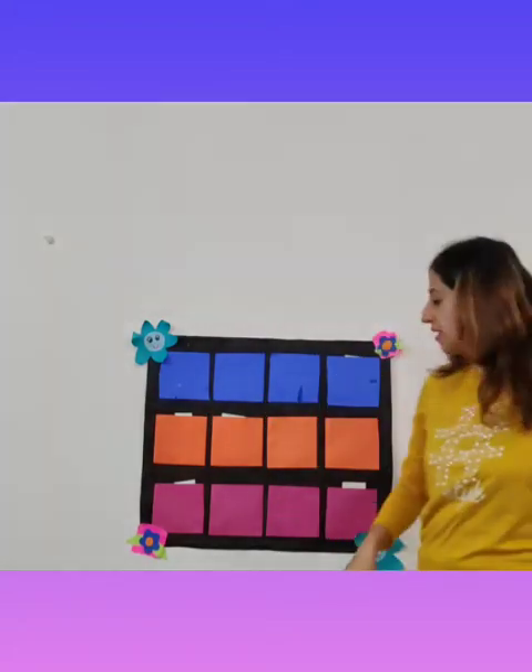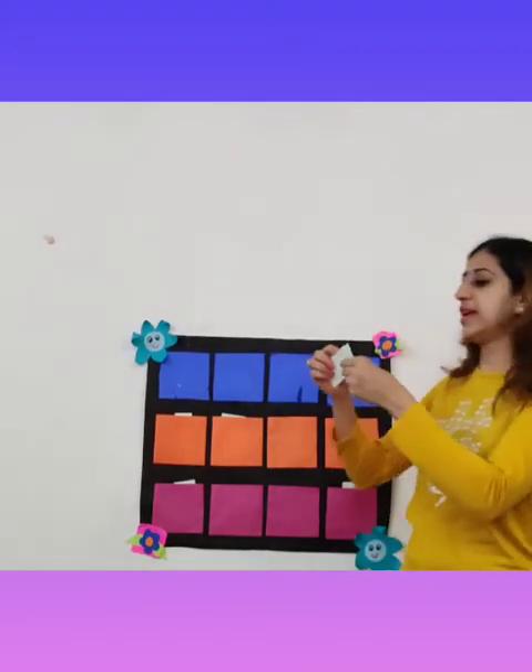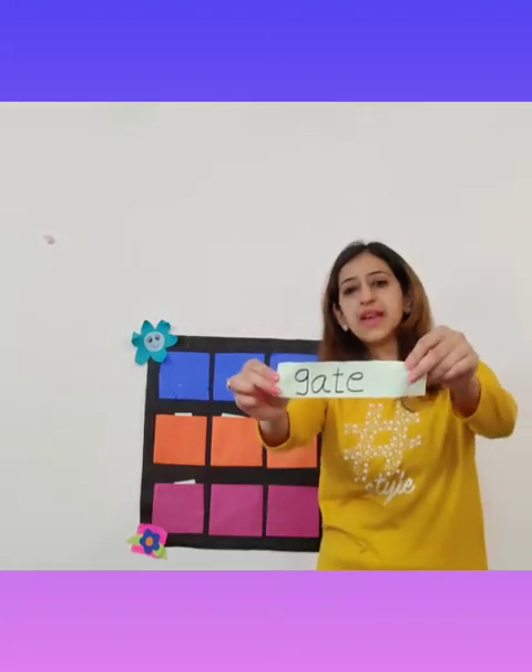Our next word is from the blue pocket again. The word is: Gate. Please close the gate and enter.